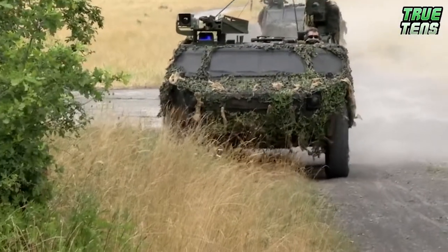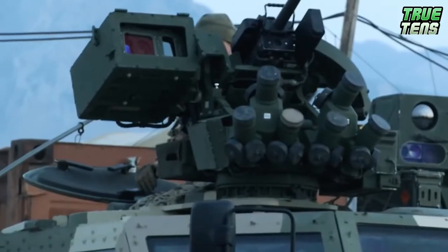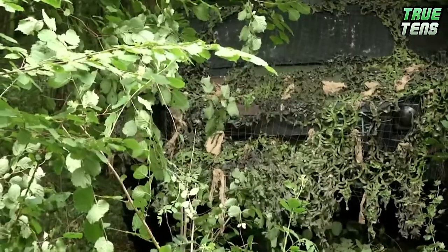The Fennec has four wheels with selectable two- or four-wheel drive, and it has a Dukes diesel engine producing 179 kilowatts, giving it a top speed of 115 kilometers per hour.